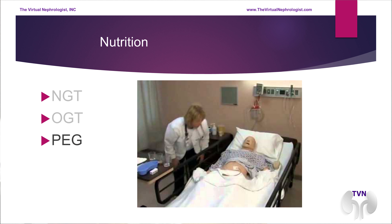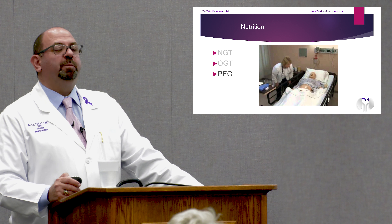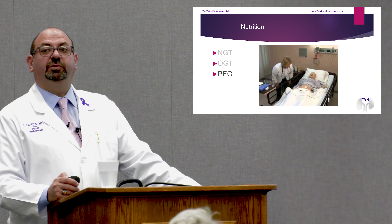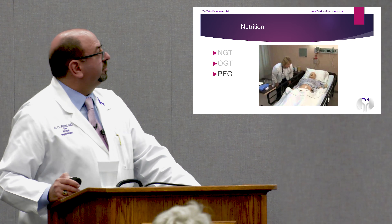If the patient cannot swallow — massive stroke, surgery to the mouth, radiation for head and neck cancer — we put in a percutaneous gastrostomy tube, or PEG. The purpose is to drip nutrition straight into the stomach. You can put food, medications, and liquid nutrition in it. I've even seen patients put alcohol in it.